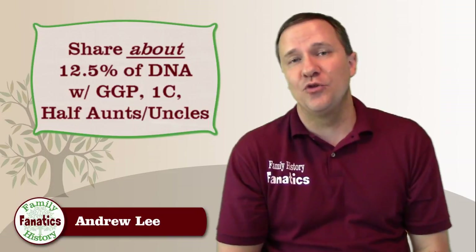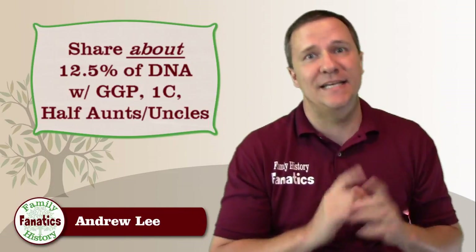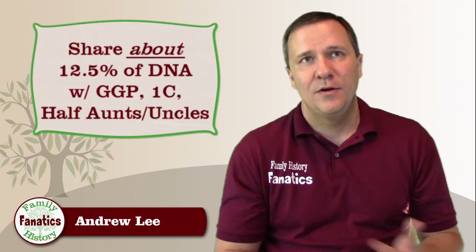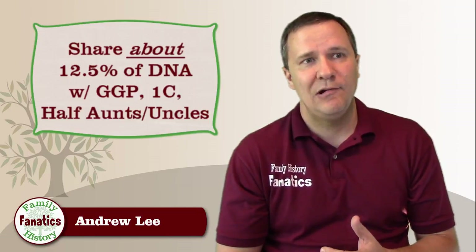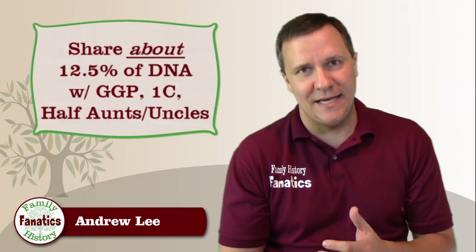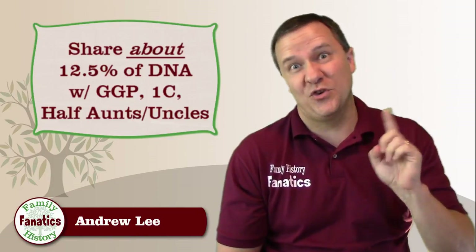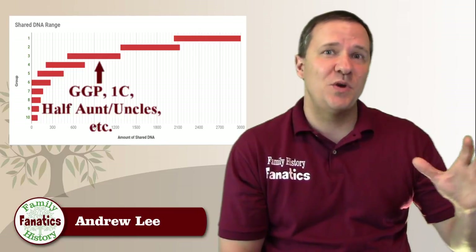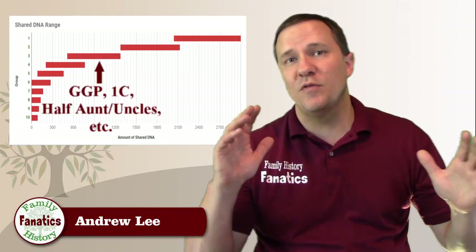The next group is the 12.5% group at 850 cM. This includes great grandparents, great grandchildren, great aunts and uncles, great nieces and nephews, half aunts and uncles, half nieces and nephews, and first cousins. You can see each group is increasing in the number of possible relationships exponentially. While this group on average shares 850 cM, the range is between about 500 cM and 1250 cM.